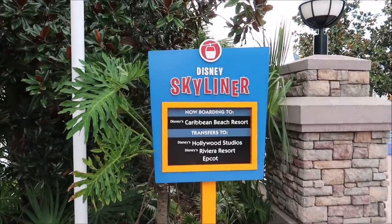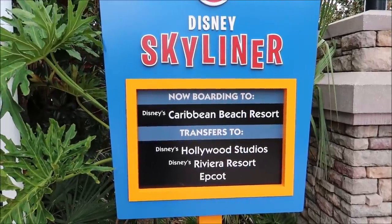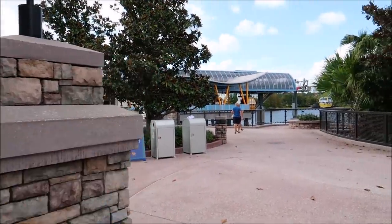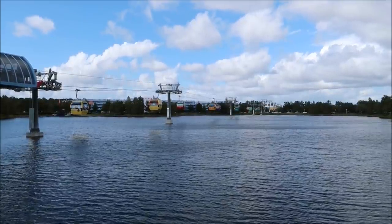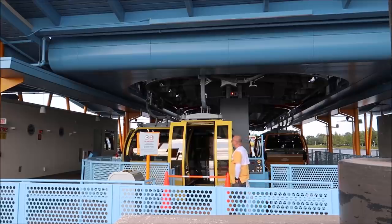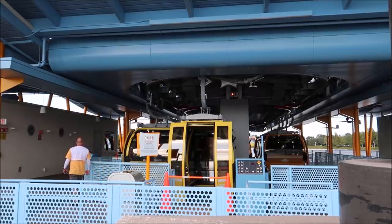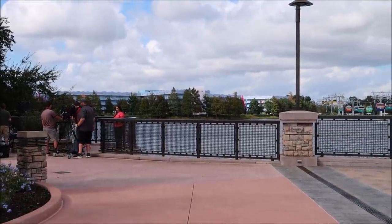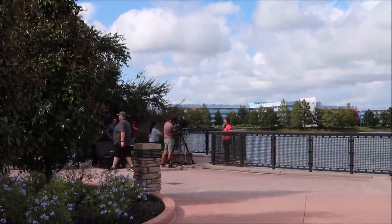And here are the Disney Skyliner signs giving you all the directions you need. Now boarding to Caribbean Beach, and then transfers to Hollywood Studios, Riviera, and Epcot. Well, they're not boarding right now. A couple of people are still showing up thinking they're going to get on, but it's not going to happen. The gondolas are just hanging out above the water in their loading area — pretty nifty. That one's open so you can see the inside. Looks like they're about to film a little something about the Skyliner. Disney's always up to something — look at them over there with their fancy equipment.